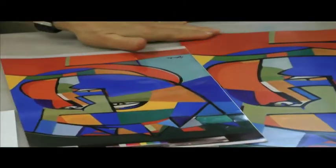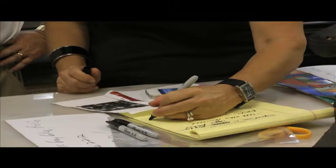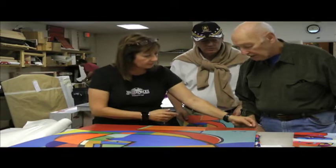The next step was to review the proofs of the digital replication. Assisted by patrons Bill and Kathy Hones, the artist monitored the color matching process and approved the final printed output.